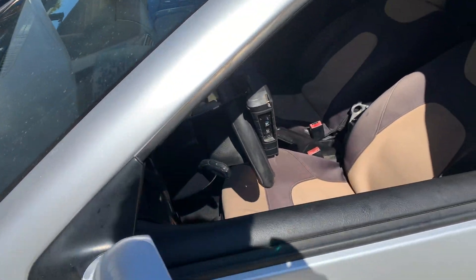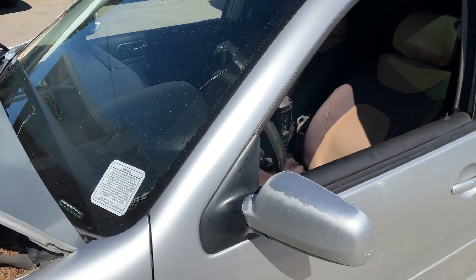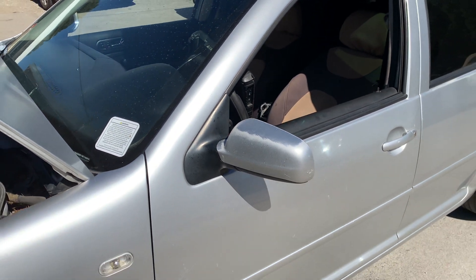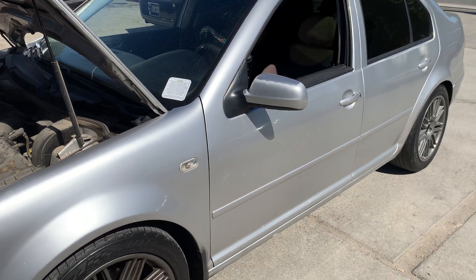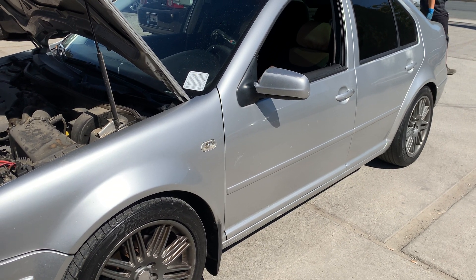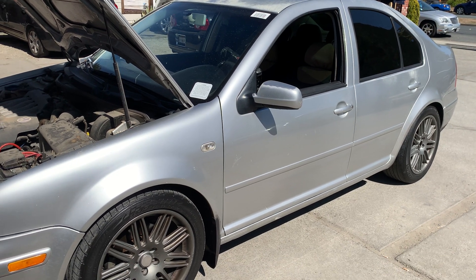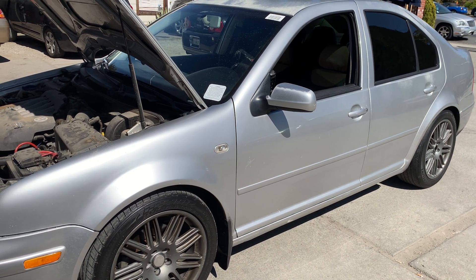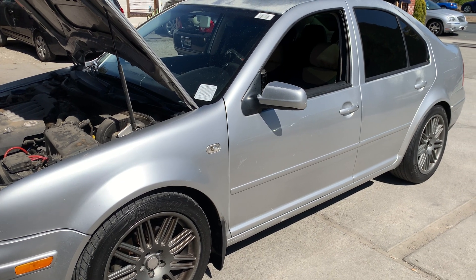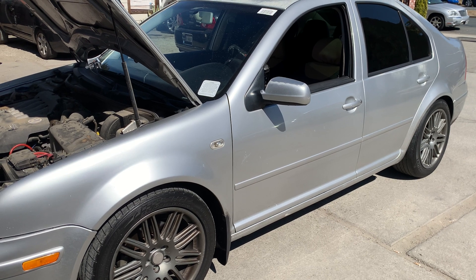The temperature stays normal. We warmed up the car, temperature climbs correctly, cycled the key two or three times, did a couple of road tests, and the check engine light doesn't come on. Problem solved. Thank you for watching.